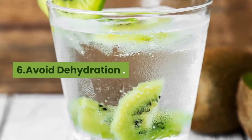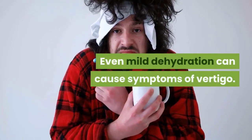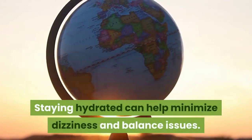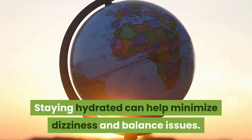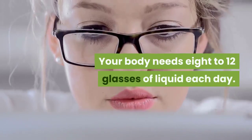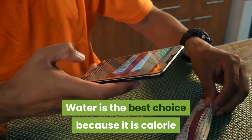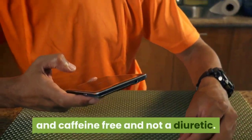Avoid dehydration. Even mild dehydration can cause symptoms of vertigo. Staying hydrated can help minimize dizziness and balance issues. Your body needs 8 to 12 glasses of liquid each day. Water is the best choice because it is calorie and caffeine free and is not a diuretic.